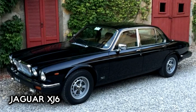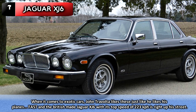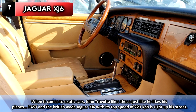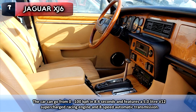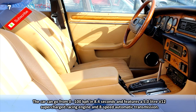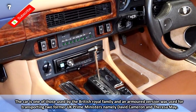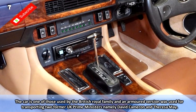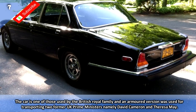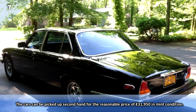Number 7: Jaguar XJ6. When it comes to exotic cars, John Travolta likes these just like he likes his planes — fast. The British-made Jaguar XJ6, with its top speed of 223 kilometres an hour, is right up his street. The car can go from 0 to 100 kilometres an hour in 8.4 seconds and features a 5 litre V12 supercharged racing engine and 8-speed automatic transmission. It is one of those used by the British royal family, and an armoured version was used for transporting two former UK Prime Ministers, namely David Cameron and Theresa May. The cars can be picked up second-hand for around €31,950 in mint condition.